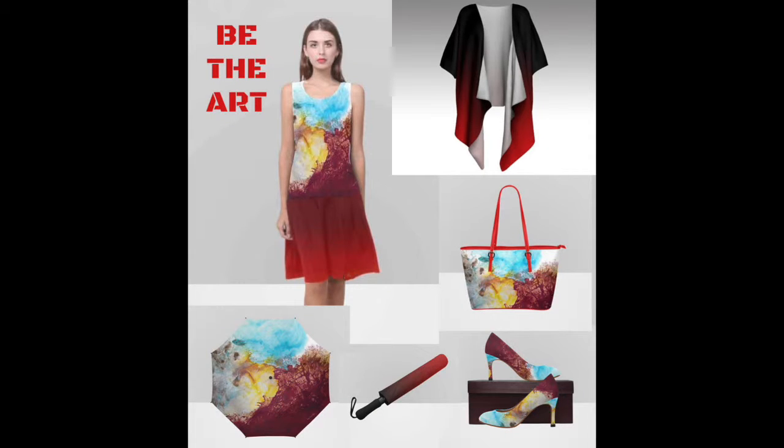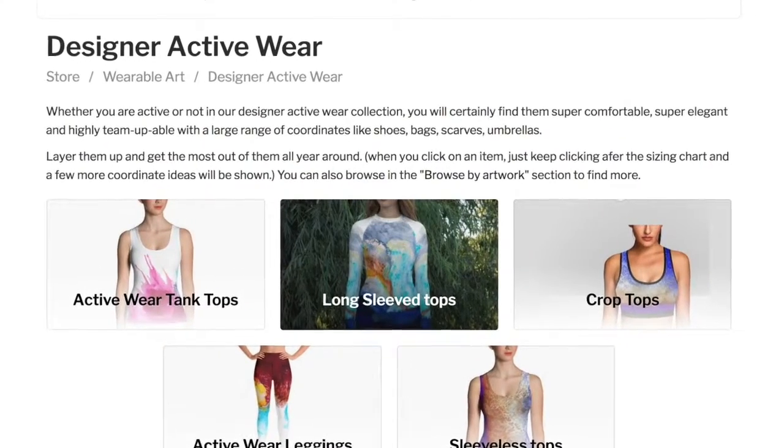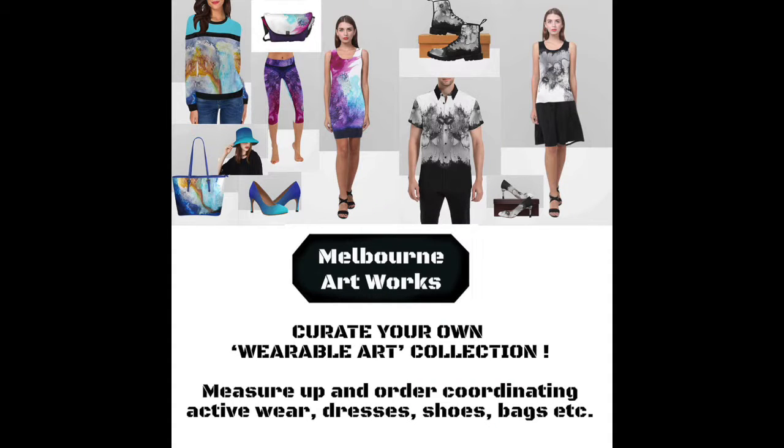Be the art, curate your own collection. You don't want to miss out on the designer active wear either — that's a whole section. Special fabrics, you've got to read up on that. We'll make a video about that later.